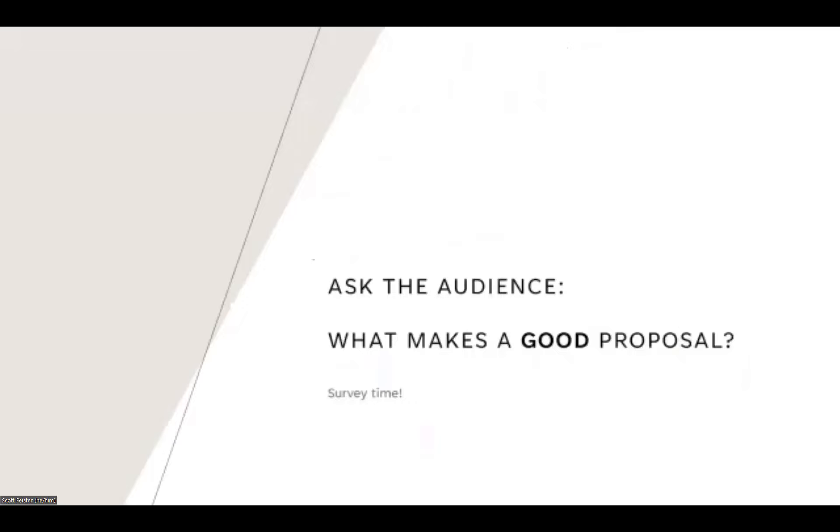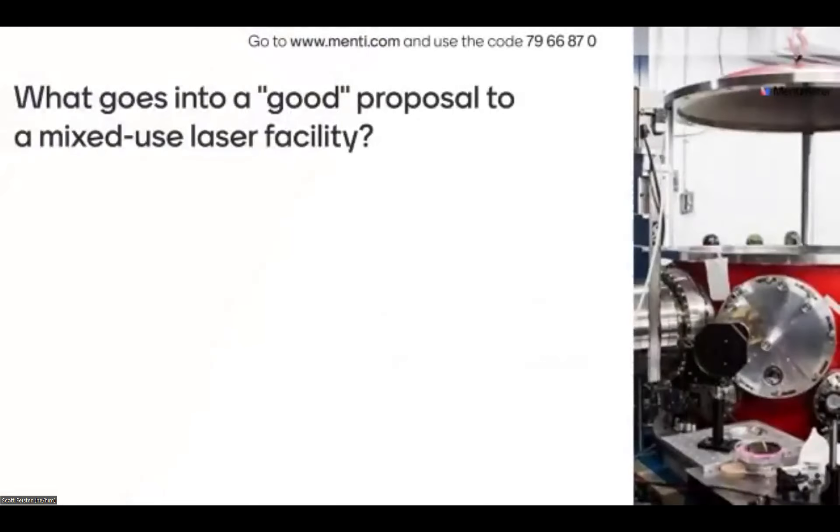I'd like to now ask you what makes a good proposal. To do this, I want you to go to this website and submit as many answers as you'd like. I'll post the link in the chat, and this will start filling up when you start answering. I want to hear from you — what do people in this community consider goes into a good proposal to a facility like ALLS?